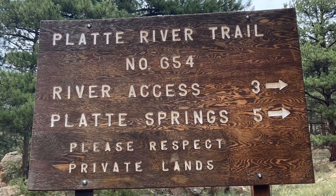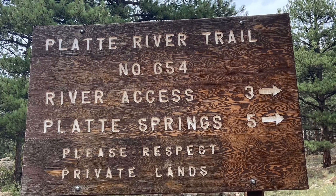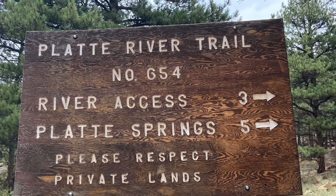Hey guys, Whiskers here. Today we're going to do the Platte River Trail near Lake George, South Park, Colorado. Here we go.